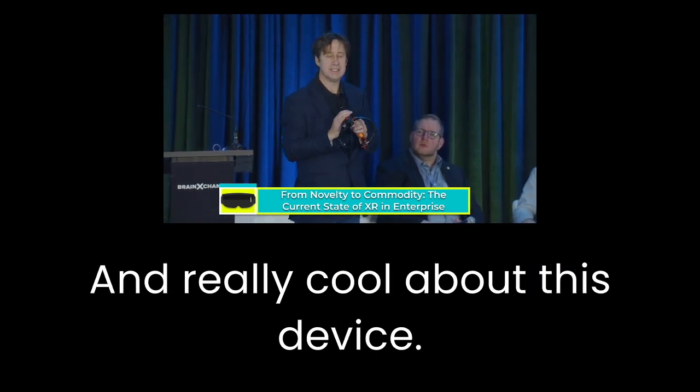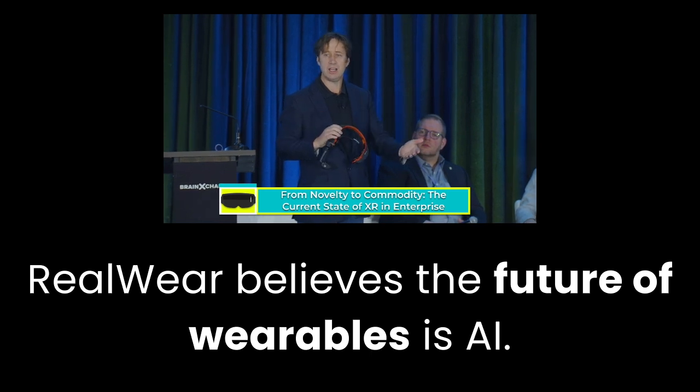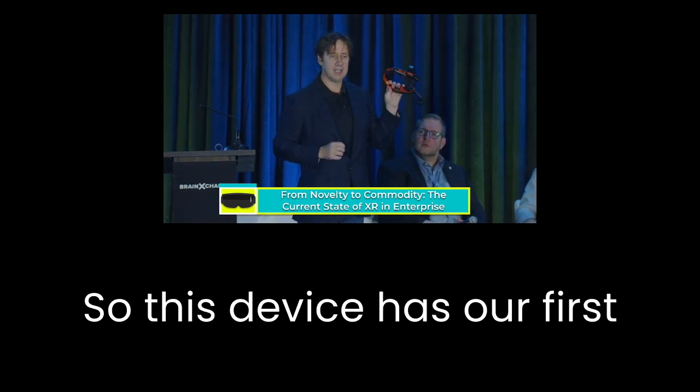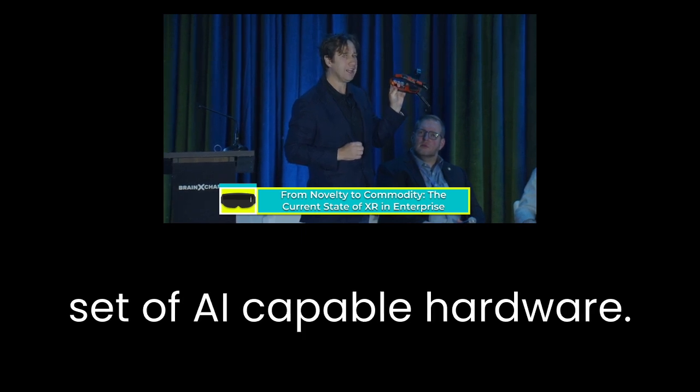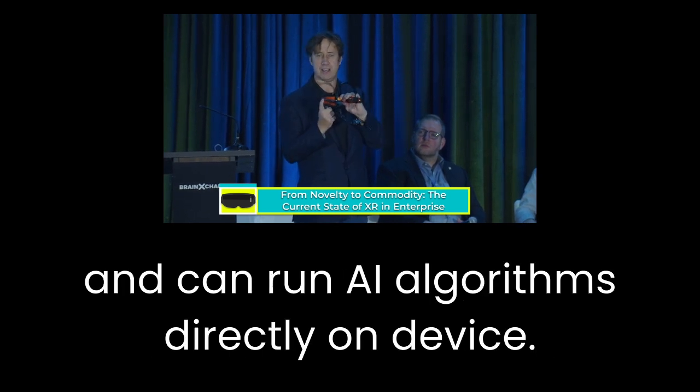RealWear believes the future of wearables is AI. This device has our first set of AI-capable hardware — it has its own neural net processors on board and can run AI algorithms directly on device.